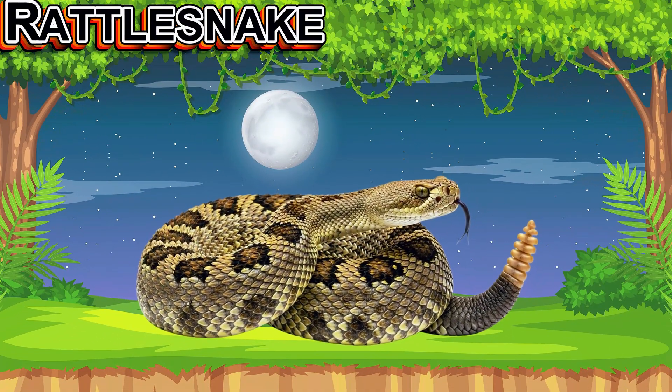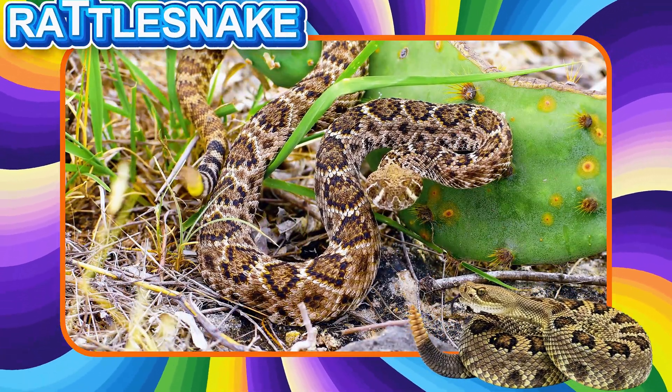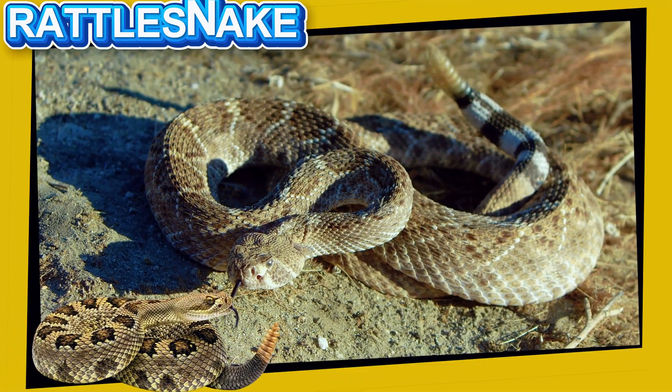This is a Rattlesnake. This snake has a rattle on its tail. It shakes the rattle to warn others. Rattlesnakes are venomous and live in dry, rocky areas.